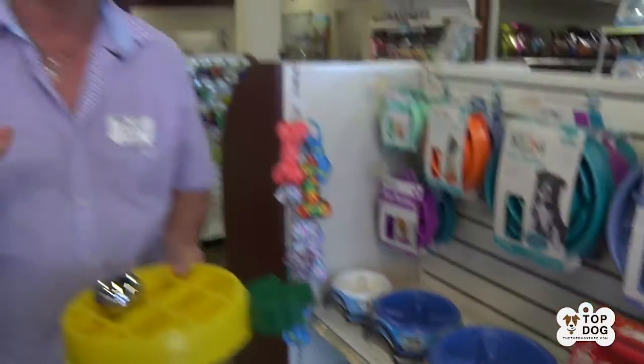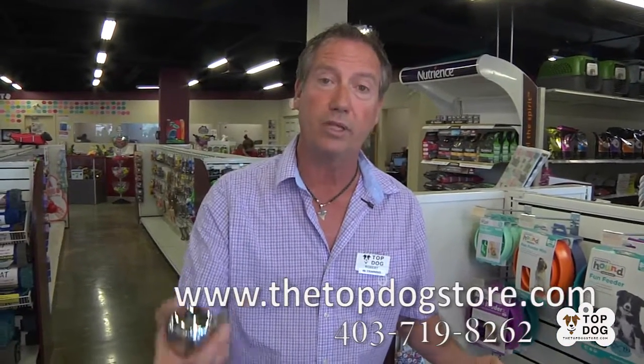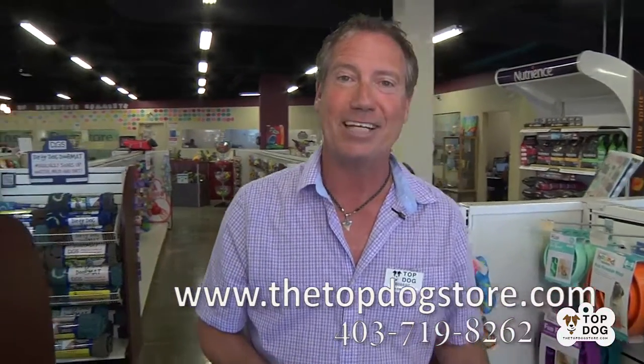We'd love to send you one. They're available online at thetopdogstore.com. We've got free delivery in Calgary with orders over seventy-five dollars. So why don't you give one a try? We'd love to send one your way. Have a great day, everybody!